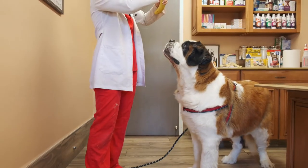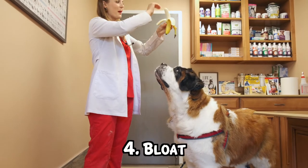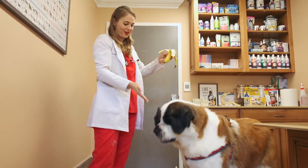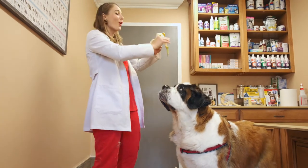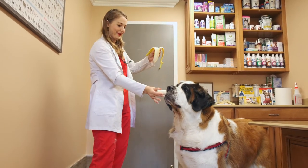All right guys, number four is bloat. But before I quickly talk about bloat, let's feed Bear a banana — one of his favorite treats. Oh my god, that went down so fast. Let's give him another one. Good boy.